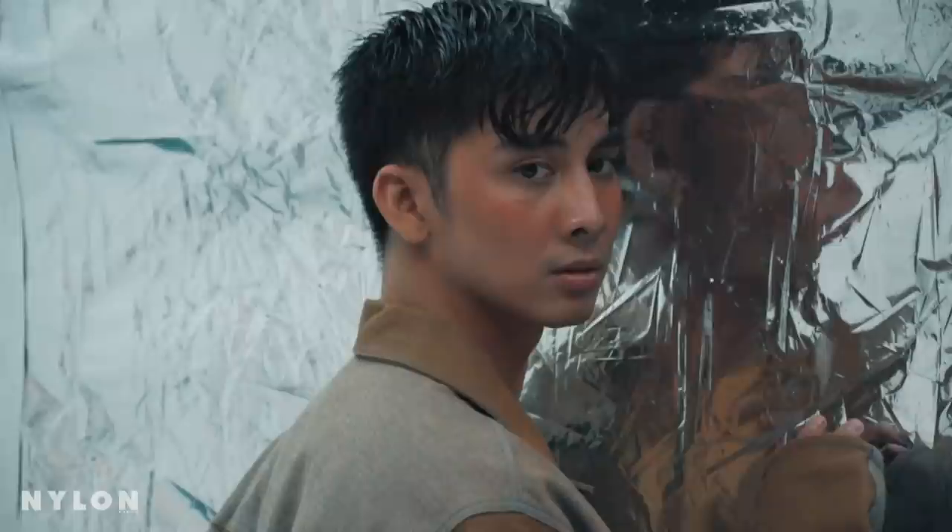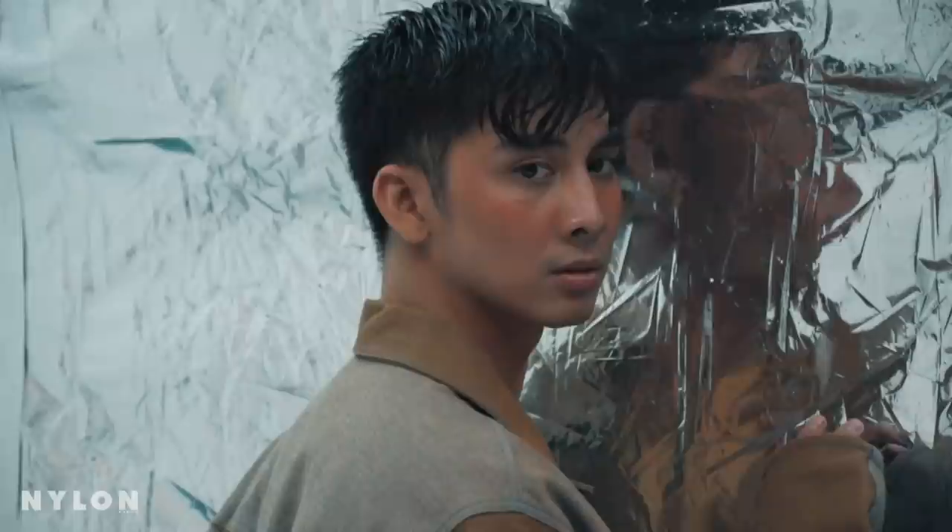For the last look, the wet look, it was actually not planned. I just thought of doing a really super duper wet look for both of them, but still having that runway feel and editorial feel towards the hairstyle.